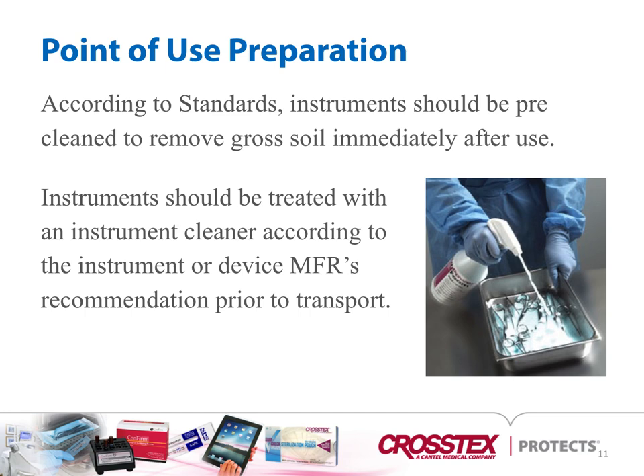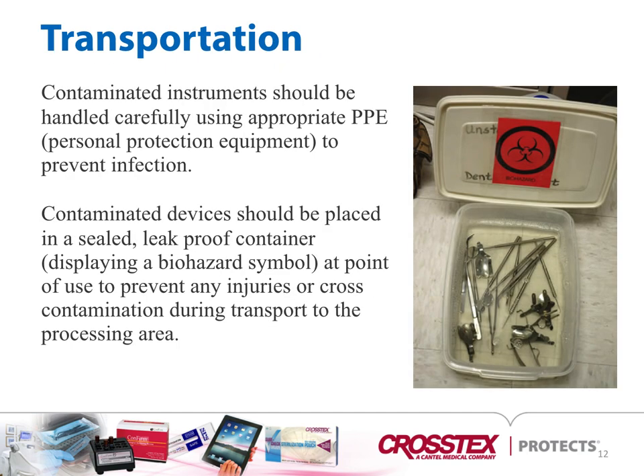According to standards, instruments should be pre-cleaned to remove gross soil immediately after use. Instruments should be treated with an instrument cleaner according to the instrument or device manufacturer's recommendation prior to transport. Contaminated instruments should be handled carefully using appropriate PPE to prevent infection and protect employees. Contaminated devices should be placed in a sealed, leak-proof container displaying a biohazard symbol at point-of-use to prevent injuries or cross-contamination during transport to the processing area.